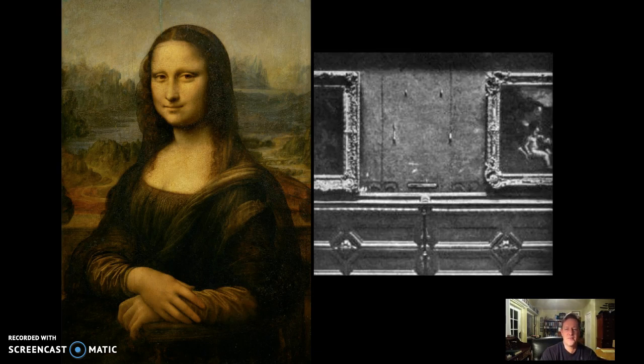And this is where we'll stop for this segment of the video. We're going to go to the next part — part four — and finish up art theft.